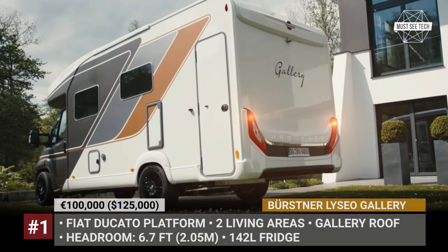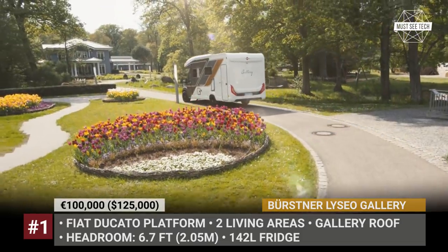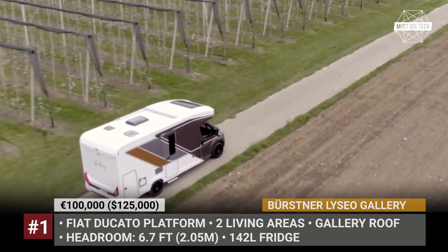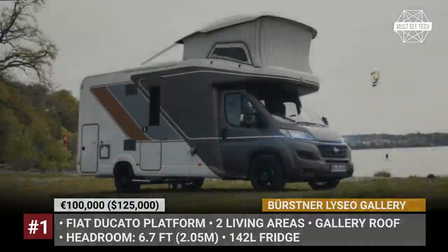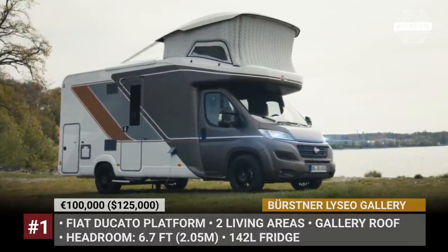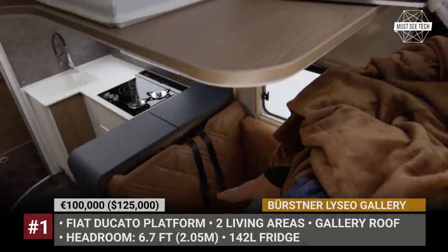Bürstner Liceo Gallery. Rather tight cabover space on a B-plus or Class A motorhome is usually viewed only as a backup plan for storage and sleeping. The German RV builder Bürstner wants to change this paradigm by introducing the so-called inflatable gallery roof. The ceiling can be raised in 90 seconds with the help of a compressor that constantly monitors pressure.